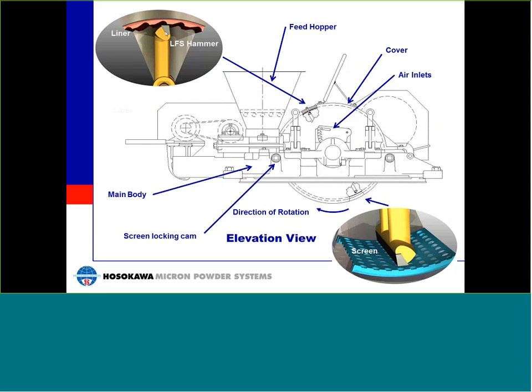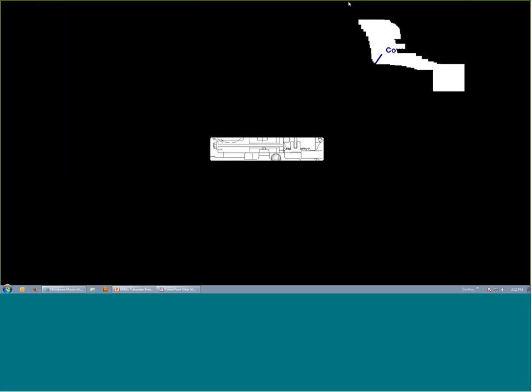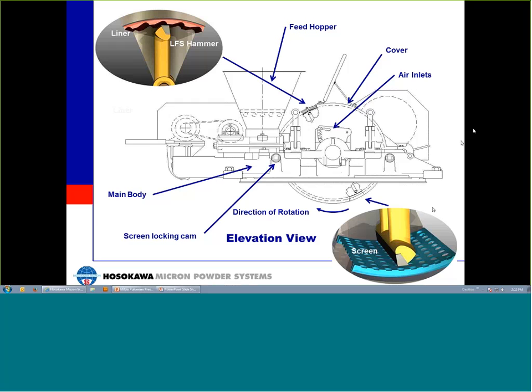The bottom portion of the housing contains a screen, which is used to control the size of the particles exiting the mill. Various screen types and hole sizes are used to change the final product size. Screens fit into a machine groove in the mill body, and on larger mills, cams are used to tighten and lock the screens into position. The rotor acts similar to a fan and generates airflow. Air inlets located on either side of the mill cover can be opened or closed to regulate airflow. Increased air quantities can reduce heat, help reduce material buildup, and keep screens from blinding.